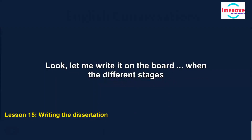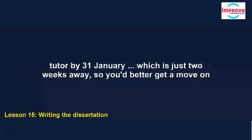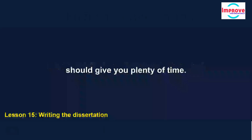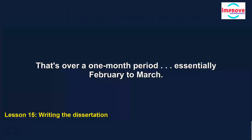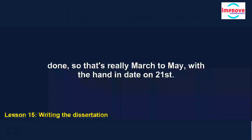Can I just check on the deadlines for everything? Let me write it on the board — when the different stages have to be completed. First of all, you've got to work on your basic bibliography, and that's due into your course tutor by the 31st of January, which is just two weeks away, so you'd better get a move on. Your draft plan is due on the 7th of February — a week later — so that should give you plenty of time. Research is over a one-month period, essentially February to March. And writing is really March to May, with the hand-in date on the 21st.